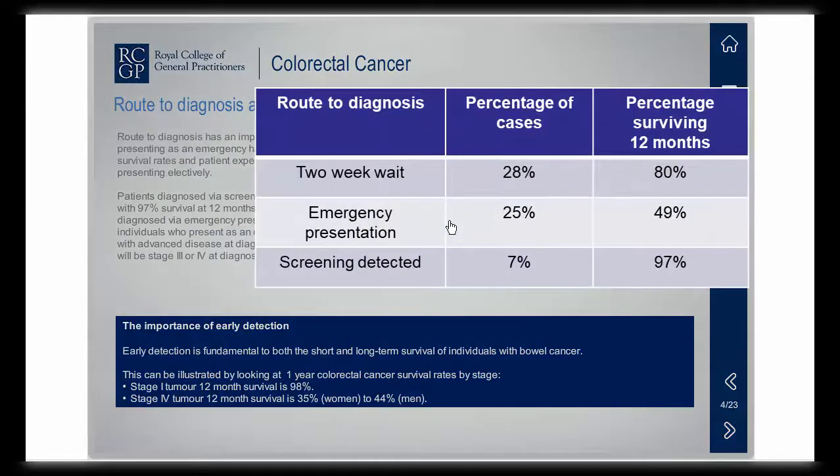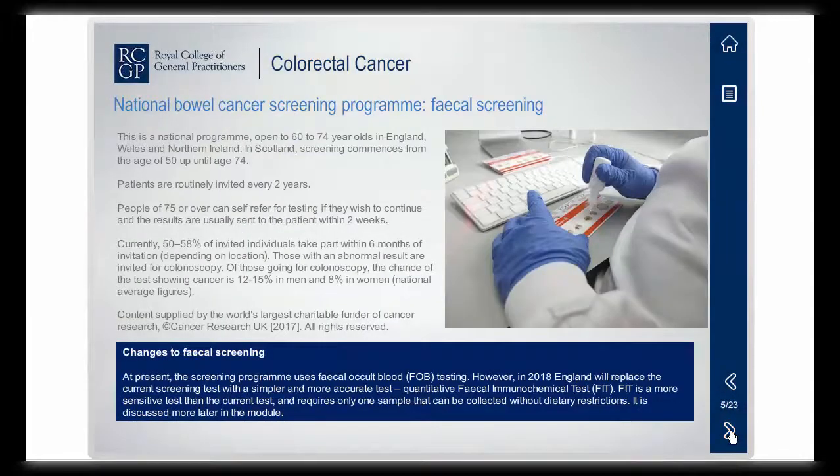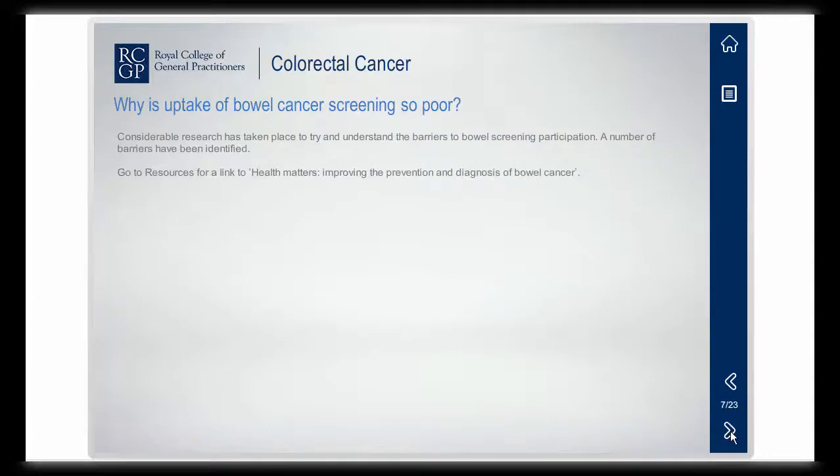The module is designed to enable you to streamline your practice using the NICE guidelines on suspected cancer, as well as understanding what to do when a patient with bowel symptoms doesn't meet the two-week wait criteria.